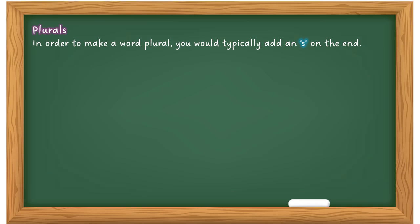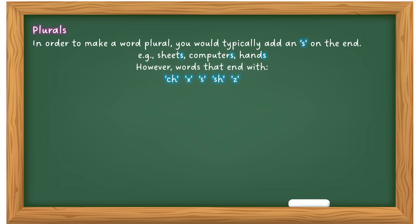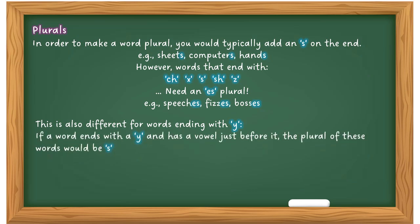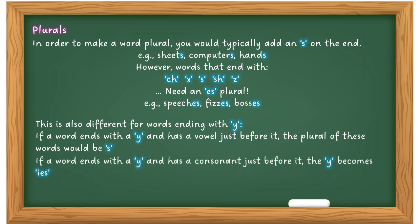To make words plural, you would typically add an S at the end — for example: sheets, computers, hands. However, words ending with CH, X, S, SH, or Z need ES to make them plural — for example: speeches, fizzes, bosses. For words ending in Y: if a vowel comes before the Y, just add S. But if a consonant comes before the Y, change the Y to IES — for example: fly becomes flies. Practice makes perfect.